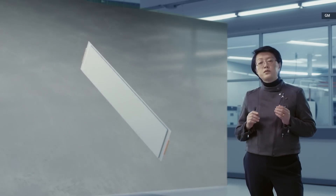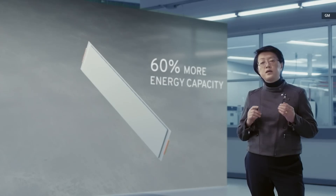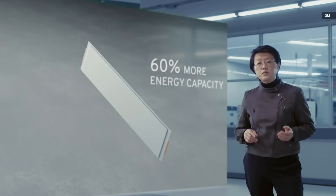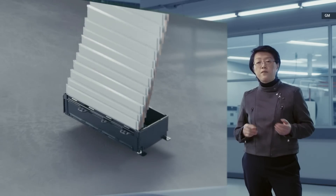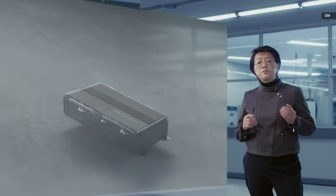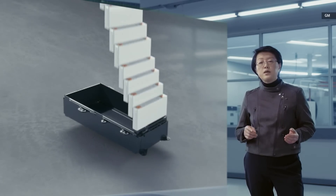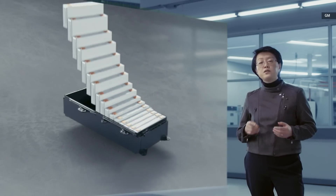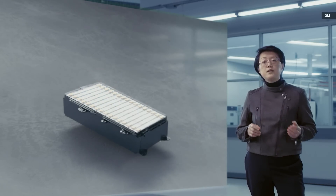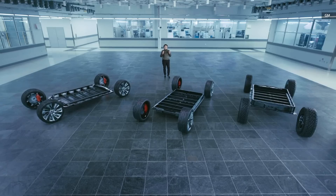The cells will produce 60% more energy capacity than our existing electric battery cells, and use a flat rectangular pouch design that reduces the space between cells and can be stacked more efficiently into modules for higher energy density in a smaller space.